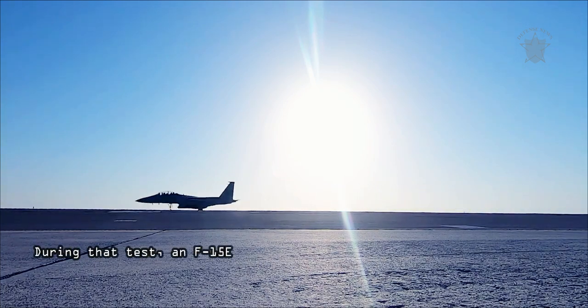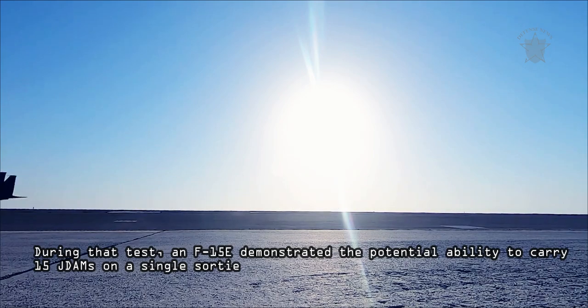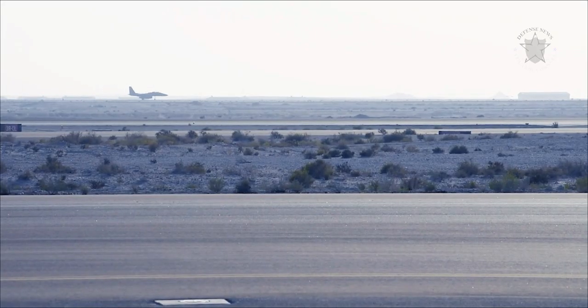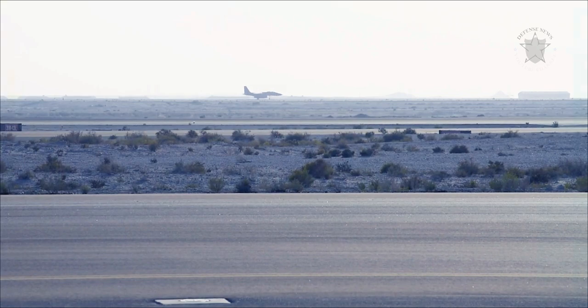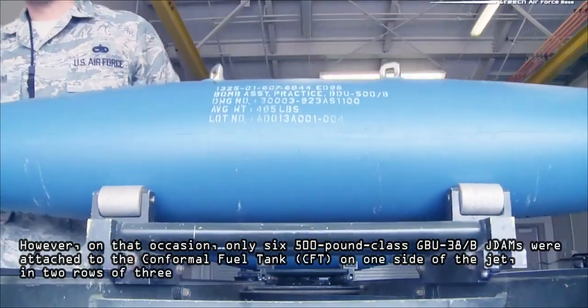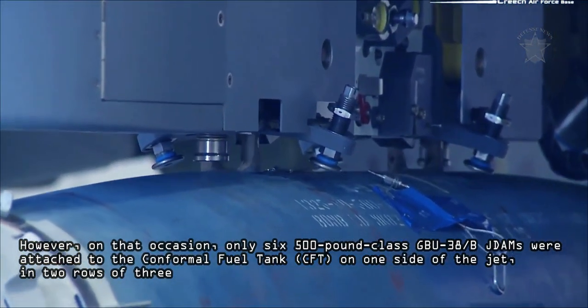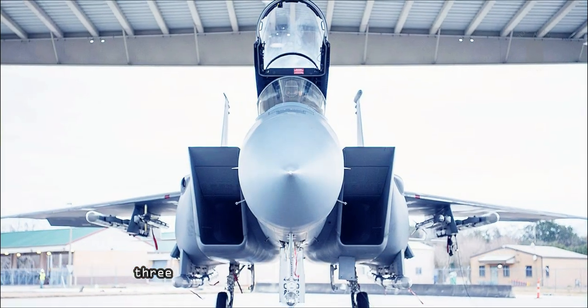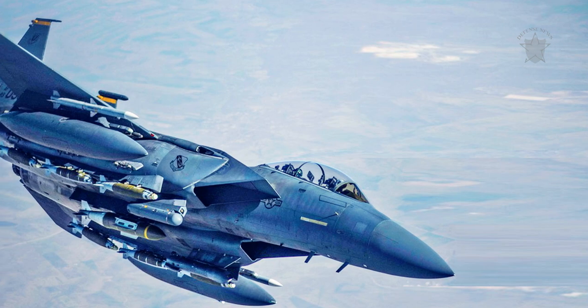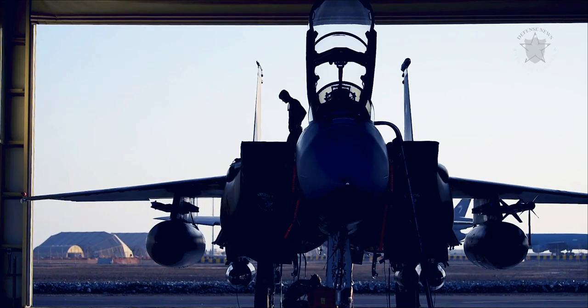During that test, an F-15E demonstrated the potential ability to carry 15 Joint Direct Attack Munitions on a single sortie. However, on that occasion only six 500-pound class GBU-38B Joint Direct Attack Munitions were attached to the conformal fuel tank on one side of the jet in two rows of three. The top row of precision-guided munitions is new, although these bombs cannot actually be dropped during the mission.